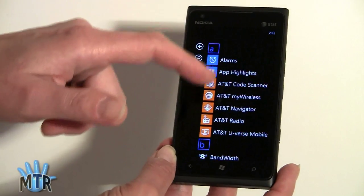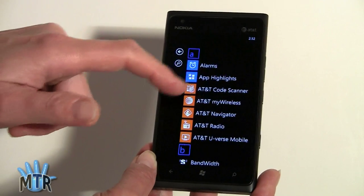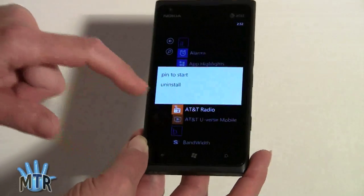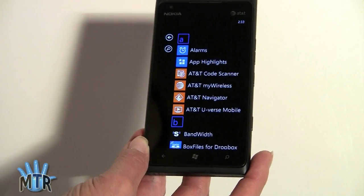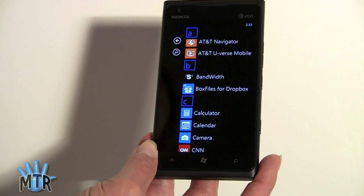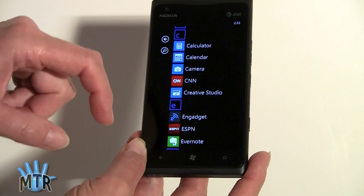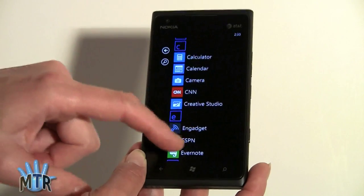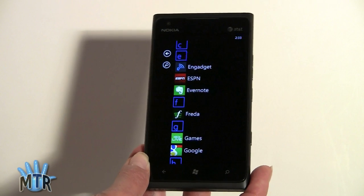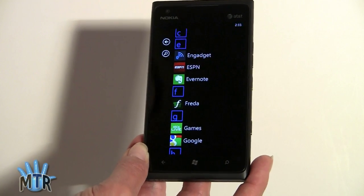There's plenty of apps. You've got AT&T stuff — by the way, anything pre-installed can be deleted by pressing and holding and uninstalling. There's Bandwidth for speed testing, Box Files third-party client, built-in calendar and calculator. CNN, gadget app, ESPN, Evernote. There's Frida, an excellent free e-book reader for non-DRM EPUB books, which also supports Calibre and other ways of getting books on board.